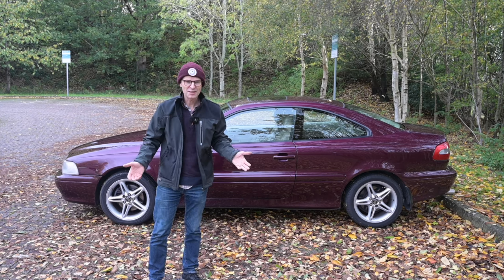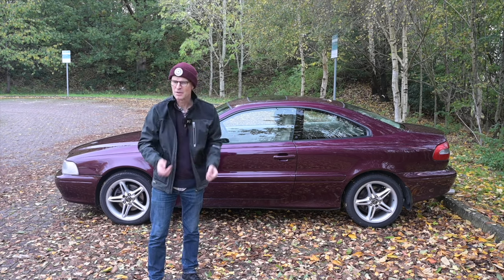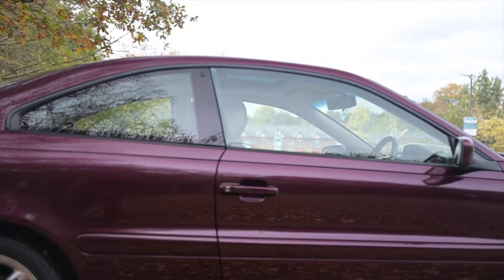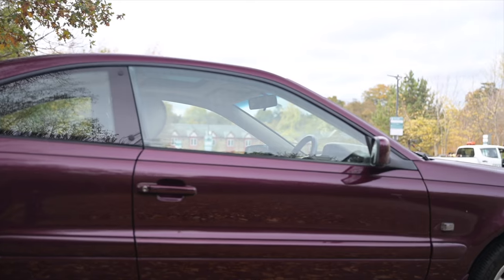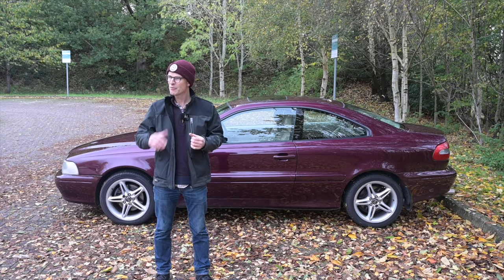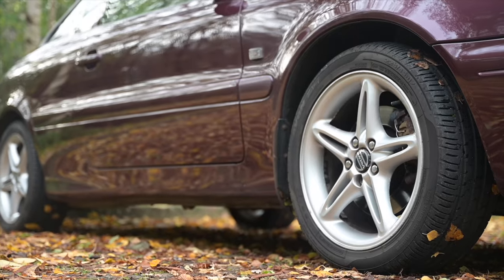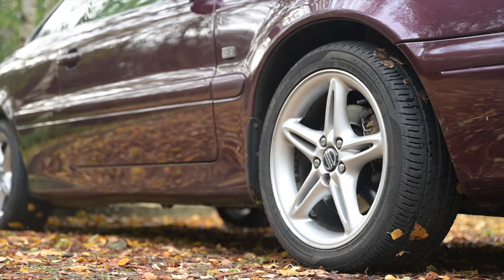A year later it was on sale as a convertible, and a year after that it became available in America. The coupe did not sell as well as the convertible — sales were about two to one in favour of the soft top — which ran on until 2005 before the generation two with a folding hardtop replaced them in 2006.